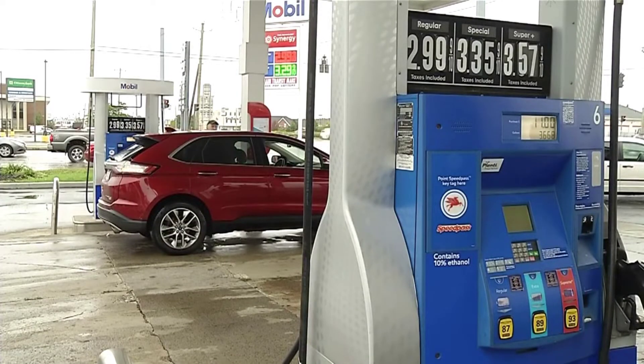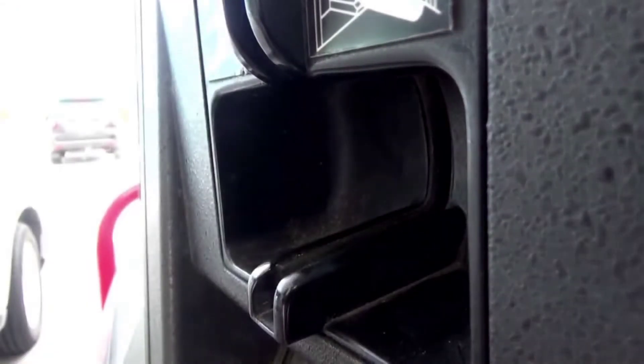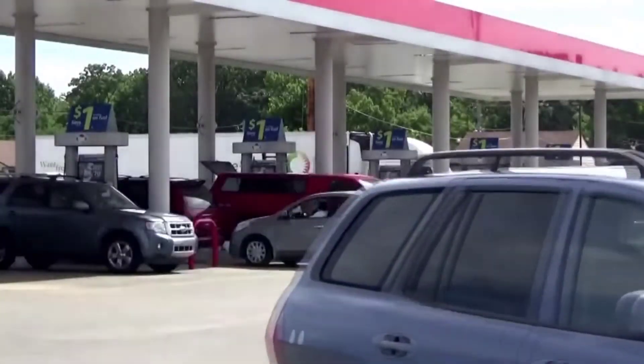We continue every day to try to keep up with technology and try to stay one step ahead, but as technology develops, sometimes it takes a little bit of time. But authorities say there's a way you can detect a Bluetooth-enabled skimmer close up using your smartphone.